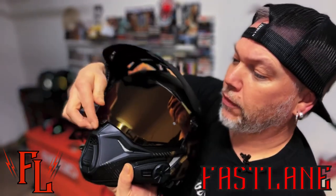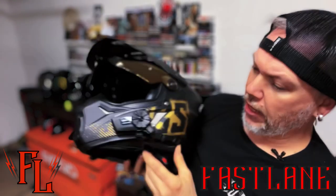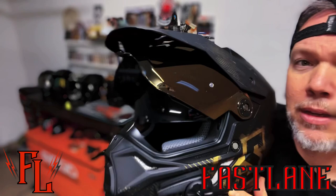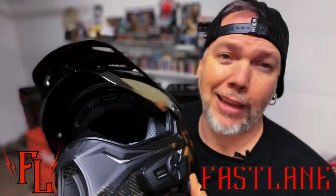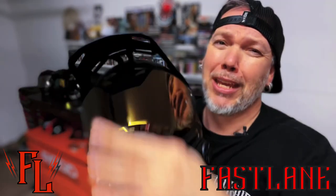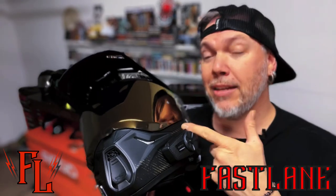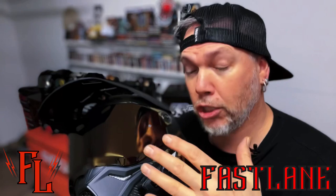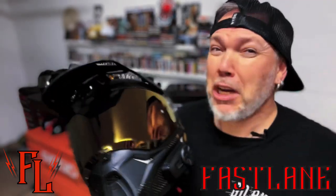Another thing that's cool — if you click this visor up right here, it actually has an internal dropdown sun visor. Now if you've watched my videos, you know I don't really use that. I don't care for the fighter pilot look — it's not really my thing. I just like a nice dark shield. These come with a clear shield and the tinted — either the gold or the blue or the dark smoke — depending on what helmet you get, which I think is freaking amazing.